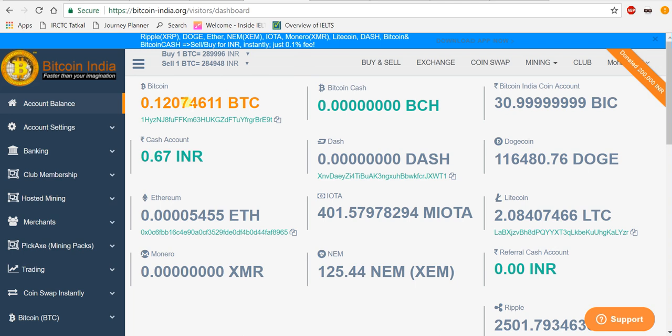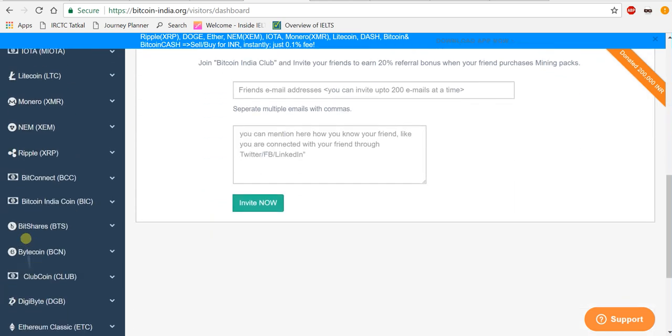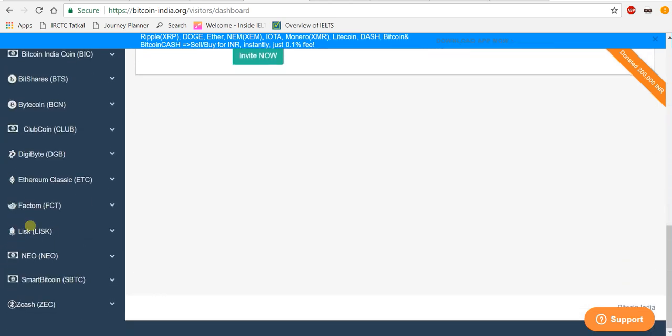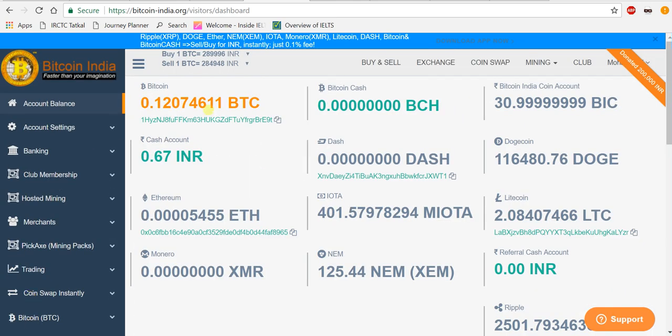If you want to install the Bitcoin India mobile app, I have provided the link in my description. Go and install Bitcoin India — they provide so many services: Bitcoin, Cash, altcoins, and many more coins are coming soon. You can see Digibyte and others are coming soon. I'm very happy with Bitcoin India's service. Hope you enjoyed this video — if you did, hit the Like button and don't forget to subscribe for more exciting content. Thank you, signing off — Crypto Guardian.